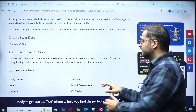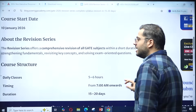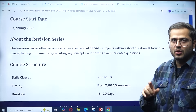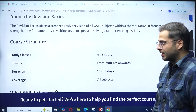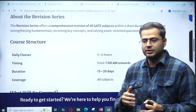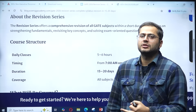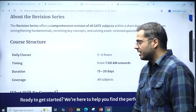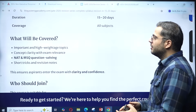Classes will be daily of five to six hours, starting from 7 a.m. in the morning. The duration will be 15 to 20 days. If you don't want to watch the live classes, you can watch the recorded versions later in the day as well. Coverage will be all subjects.